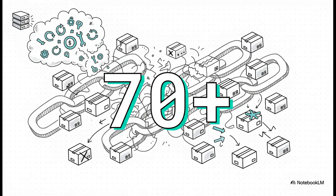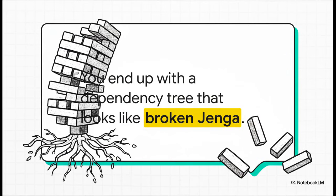We're not talking about a small problem here. The scale was massive. The system was reporting that over 70 packages were being held back — basically the system throwing its hands in the air, saying it has more than 70 things it can't install or update because the whole foundation is a mess. The system's dependency tree, which is supposed to be a stable, solid tower, turns into a game of broken Jenga. Critical foundation blocks have just been yanked out at random, and the whole thing is waiting for one wrong move before it all comes crashing down.